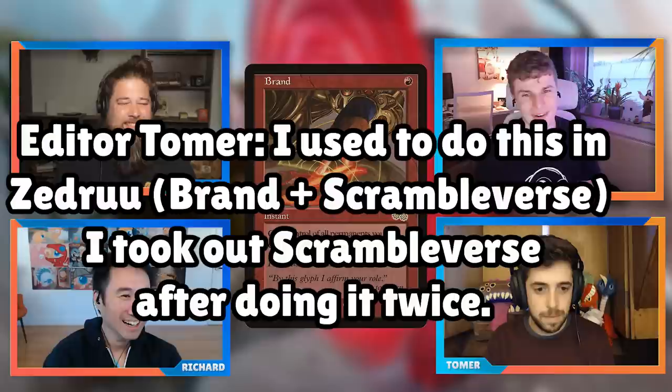One upside noted: on MTGO it resolves instantly, avoiding the paper tediousness, and you don't risk losing your cards. A fun combo is floated: Thieves' Auction into Brand to get all your permanents back while keeping opponents'. 'That's impressive,' Seth admits. 'I wouldn't be mad.' The conversation transitions to Tomer's next card.